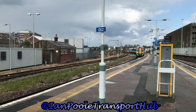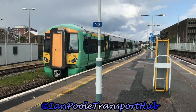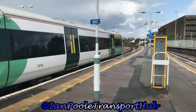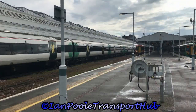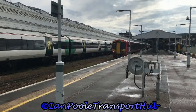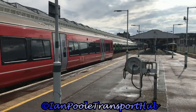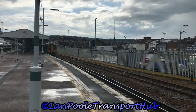Next to arrive at the station is 377-135, working the 1618 Southern Railway service from Brighton to Hastings. Whilst all turned around and ready to go, 387-221 departs five minutes late for Brighton. Whilst itself all turned around and ready to go, 377-135 departs on time for Hastings.